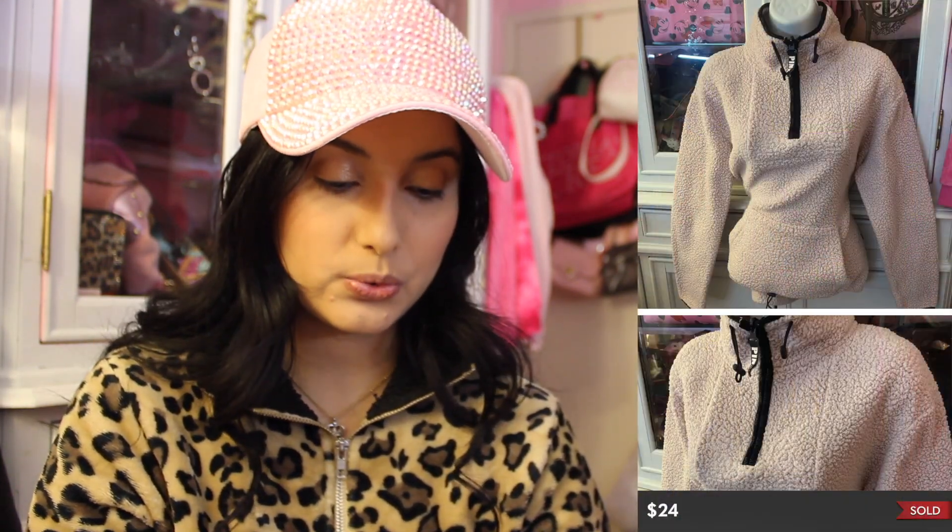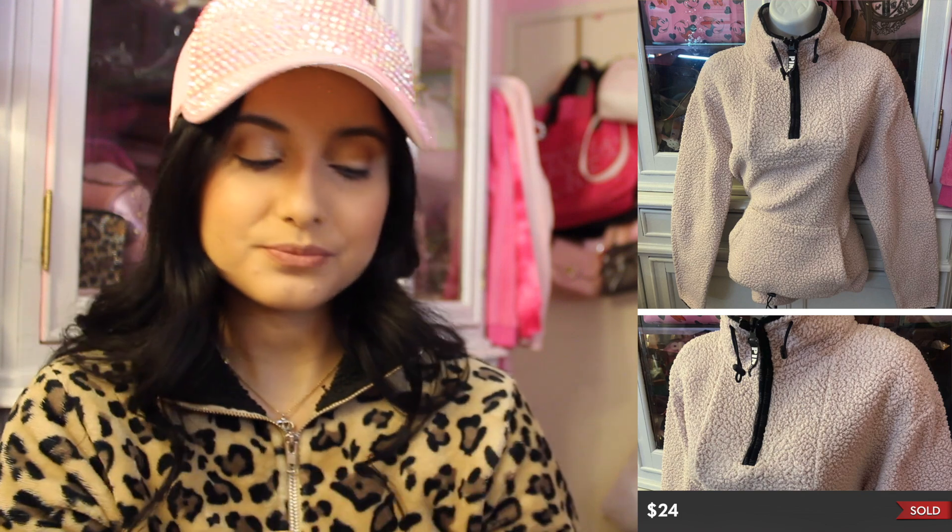I'm trying to keep up with the what's sold stuff — it's not easy, but I'm doing my best. A Victoria's Secret Pink sweater sold on Poshmark for $24. It was a really pretty pink sherpa-looking sweater with a quarter zip. Super adorable. The lady was super sweet — I love dealing with happy customers. Grumpy people? Not so much.